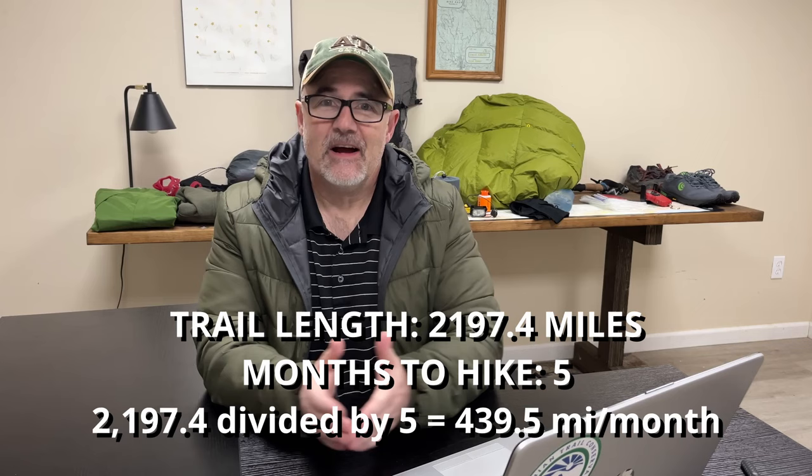Let's cut to the chase. According to the Appalachian Trail Conservancy, it takes between five and seven months to hike the Appalachian Trail on average. But if you've never hiked the trail before, how do you know if you're on track to hike the trail in five months? You could, like most people do, divide the total number of miles — 2,197.4 for 2024 — by the months that you want to hike, and that would give you your monthly average.